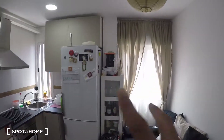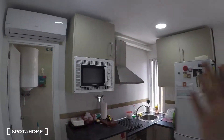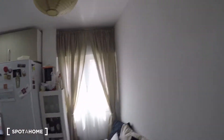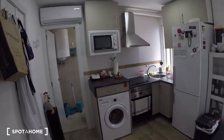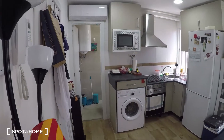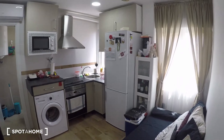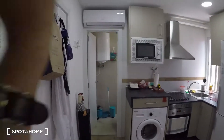There are four windows total — two in here, one in the bedroom, and one in the bathroom — and they all face the street. So it's a very luminous apartment with a lot of natural light, which is a great thing.